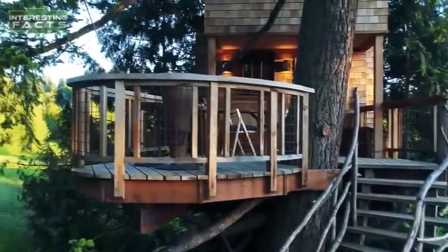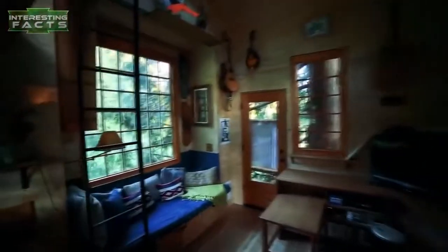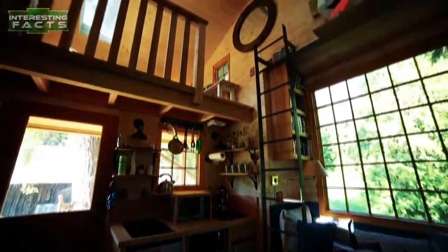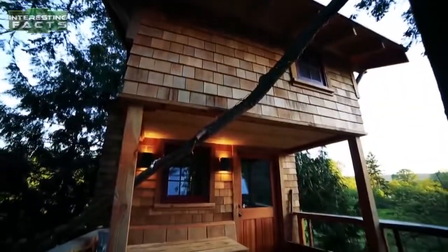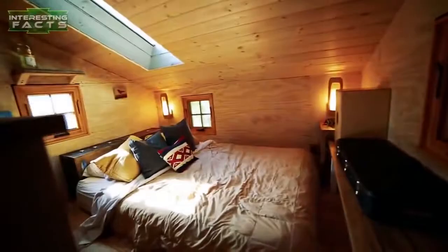The balcony area is amazing and has an incredible view. When you step inside, you feel like you're very much inside a normal house. It's filled with things a modern home would have — a small fridge, a toaster oven, a microwave, an electric stove top, and a widescreen TV.